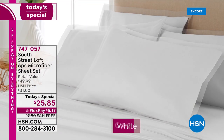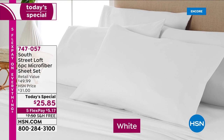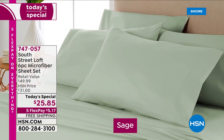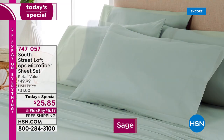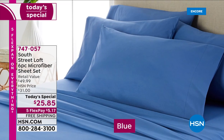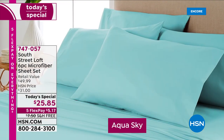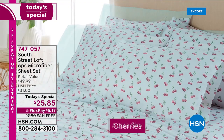Imagine how fresh and crisp your bedroom could look with just the change of a sheet. We've got a six-piece sheet set in beautiful colors. In fact, we've got seven solids — the sage, that rich blue, gray, white, blush, and the aqua sky. You have got to see that in our studio.